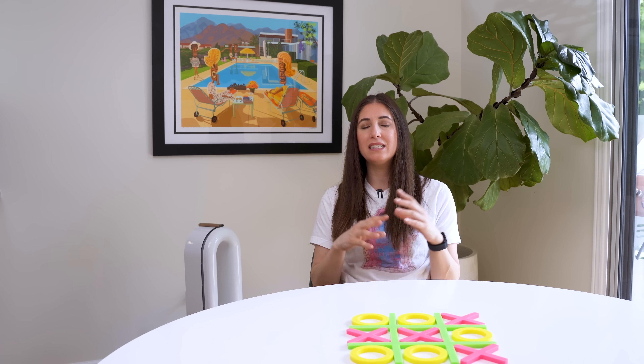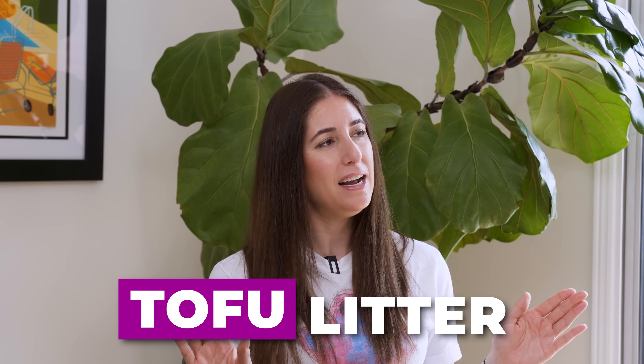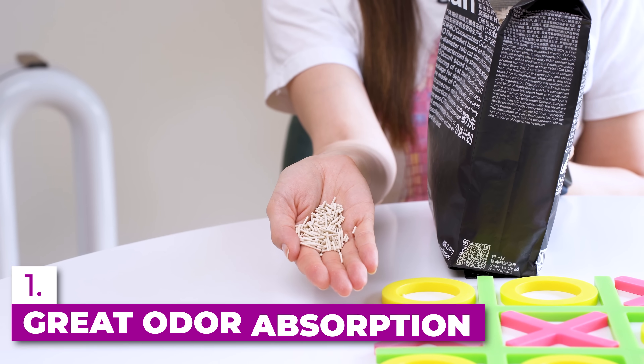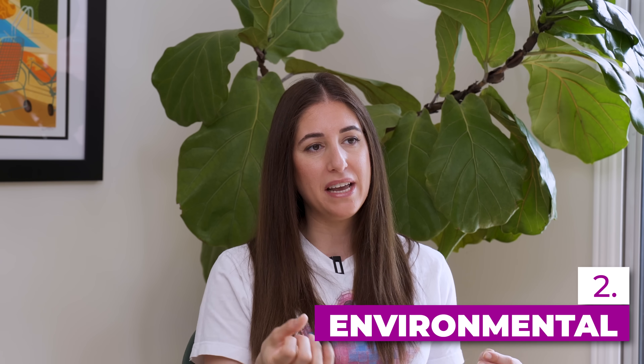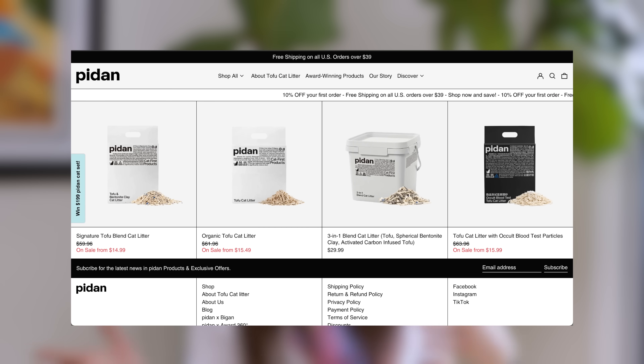When it comes to litter, I have tested a ton of different types over the years — from compressed newspaper to corn, wheat, crystals, and clay. The one I've landed on for two reasons is tofu litter. I know it sounds wild, and yes it's vegan, but first it's really good at absorbing odors and moisture, and second it helps take something out of the waste stream — disposed soybean pods — and turns it into useful kitty litter. The brand I use is called Pidan, which is readily available.